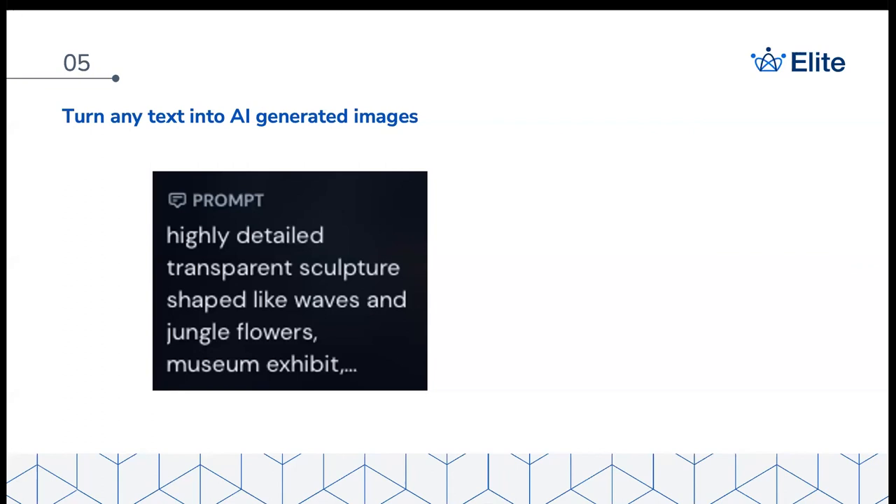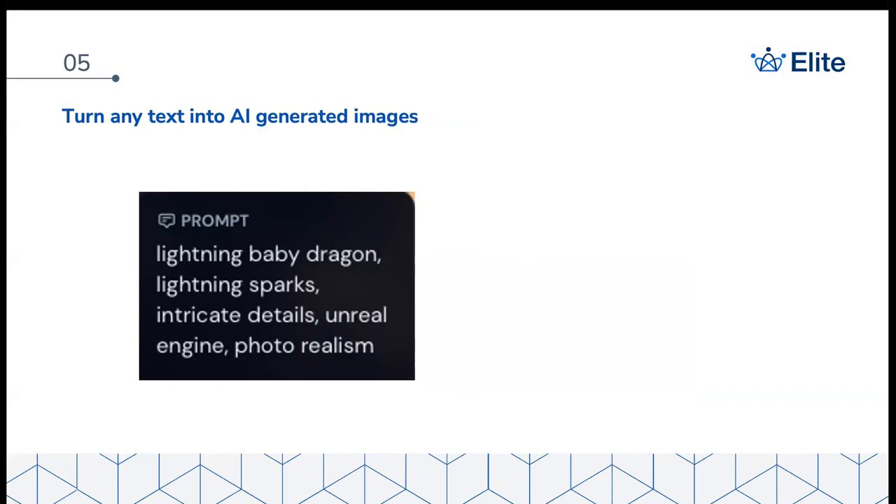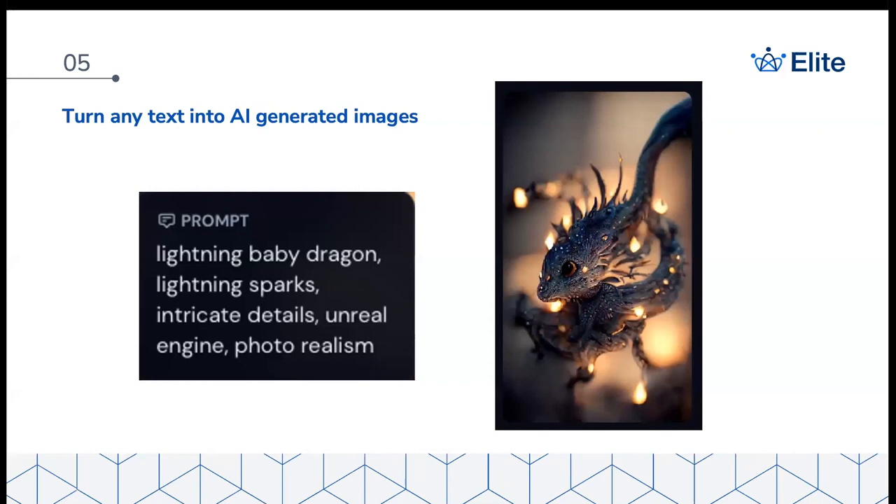You can also try prompts like 'an ethereal dark-skin goddess of the moon with long purple and black dreaded hair' or 'highly detailed transparent sculpture shaped like waves and jungle flowers, museum exhibit' — and it produces incredibly detailed, photo-realistic results. You can use this for product ideas, situational graphics, or cool marketing visuals. Google even has a video version of this in beta. Start playing with this now because this is going to be the future — you'll be able to prototype, create images, and eventually do amazing things with base product photos.